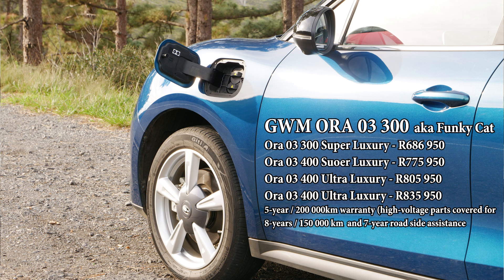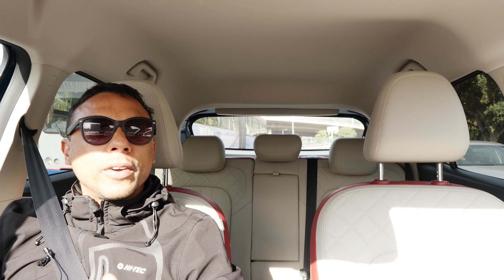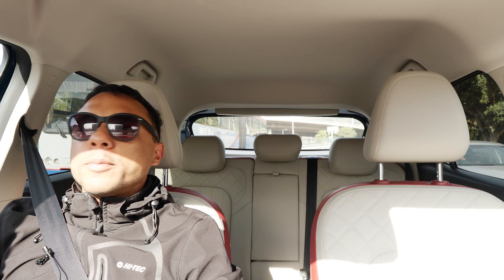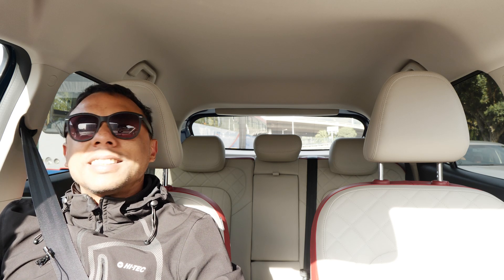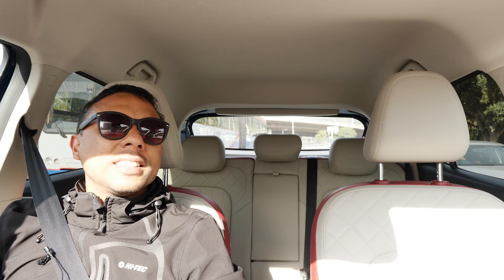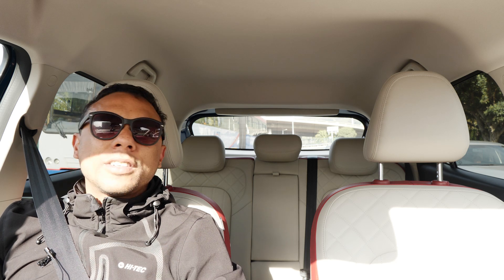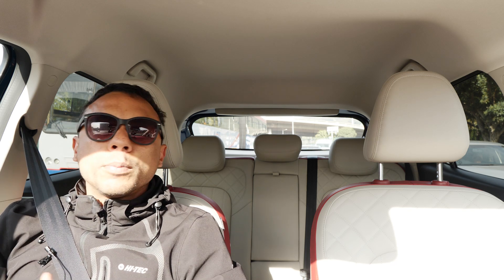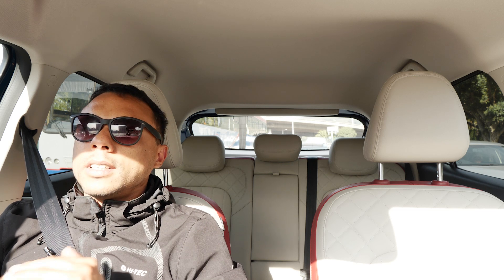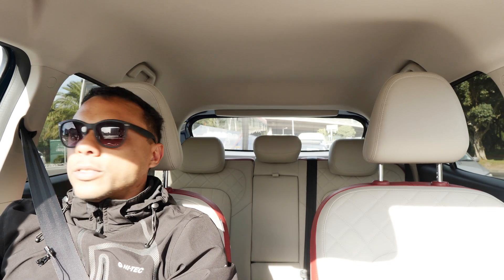Thanks for watching the review of the Ora. I'll put all the information up on screen — the pricing, kilowatts, the different units available, and the safety features. Thanks for tuning in. If you haven't yet, please consider subscribing — it would really help me grow, get invited to more events, drive more cars, and share all the video content with you guys. I'm trying to push to 1,000 subscribers, so let's launch this.